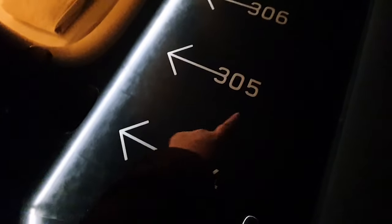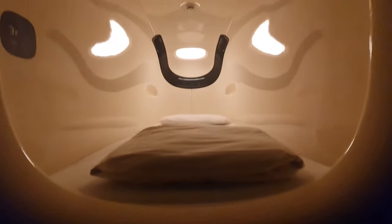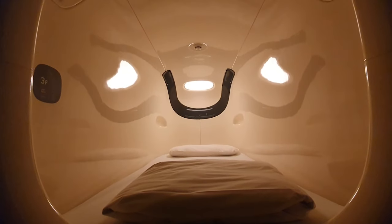On our floor of the capsule hotel there are many capsules. What's really handy is that on the floor they have numbers, so with the numbers below you should be able to guide yourself to which capsule you're staying in. For me, 314 was right at the end.